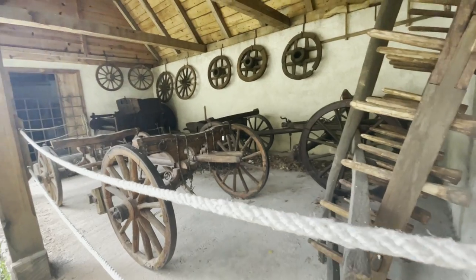This is the Sirogojno Ethno Village. They have converted this into a museum so that tourists could come here and see how the Serbians in the olden days lived.